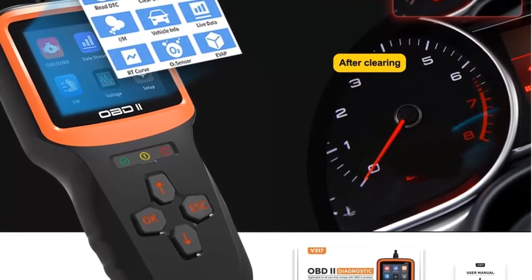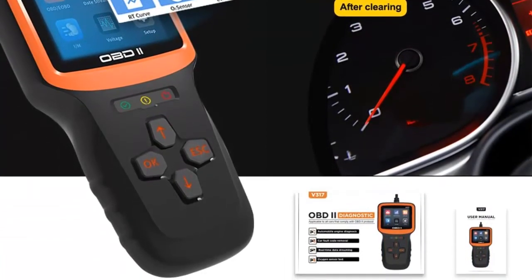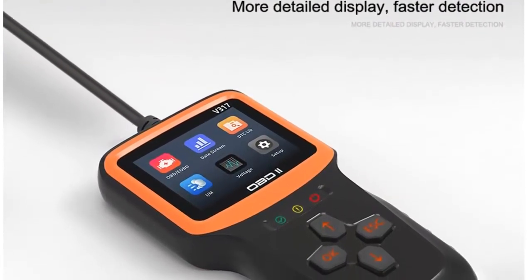Our product has a signal indicator which can help you quickly know whether it is suitable for your car. There's a transparent protecting film on the screen surface — if there are any scratches on it, just tear off the film.